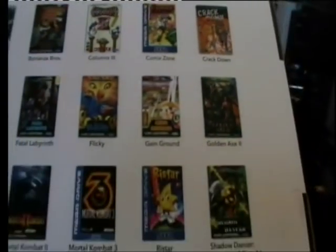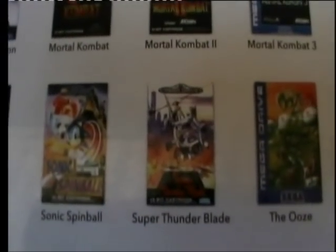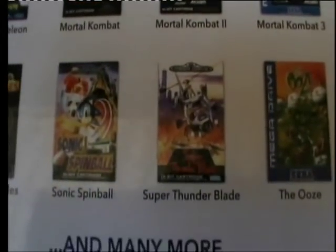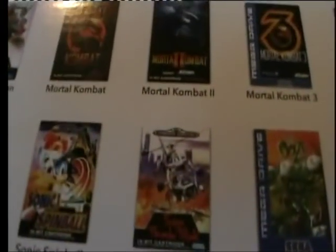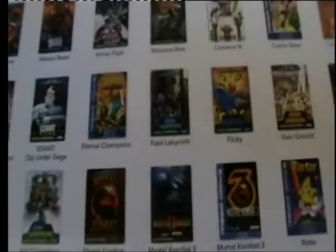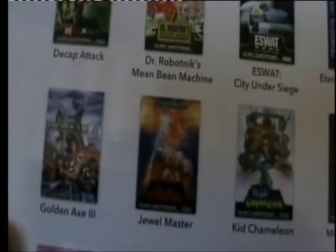It's got Golden Axe 1, 2, and 3. One game I always find strange that they always include is Super Thunder Blade. It's not a bad game, but it's not really one of the really good ones — it's got very sluggish controls and it's very difficult. Why do they always put that in there? Why can't they put Out Run in it? They never include Out Run, which was one of Sega's own games. It would have been better than Super Thunder Blade.